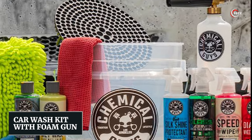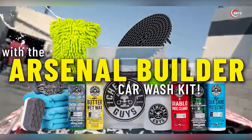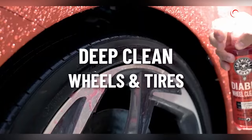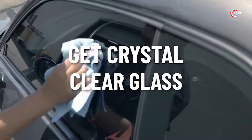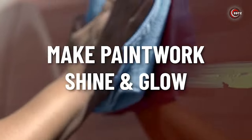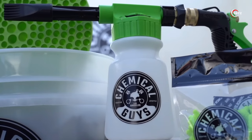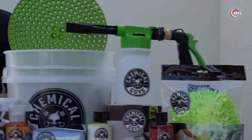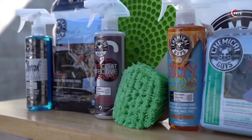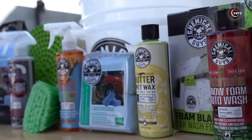Number 5: Car Wash Kit with Foam Gun. Calling all car enthusiasts! Get ready to experience the Chemical Guys HOL 126 14-Piece Arsenal Builder Car Wash Kit with Foam Gun. This kit is a dream come true for car buffs, truck aficionados, and classic car lovers. Inside, you'll find a treasure trove of car wash supplies that'll help you achieve that showroom shine in the comfort of your own driveway. From top-notch cleaning solutions to a foam gun that creates rich, luxurious suds, this comprehensive kit guarantees a thorough and efficient car wash experience.